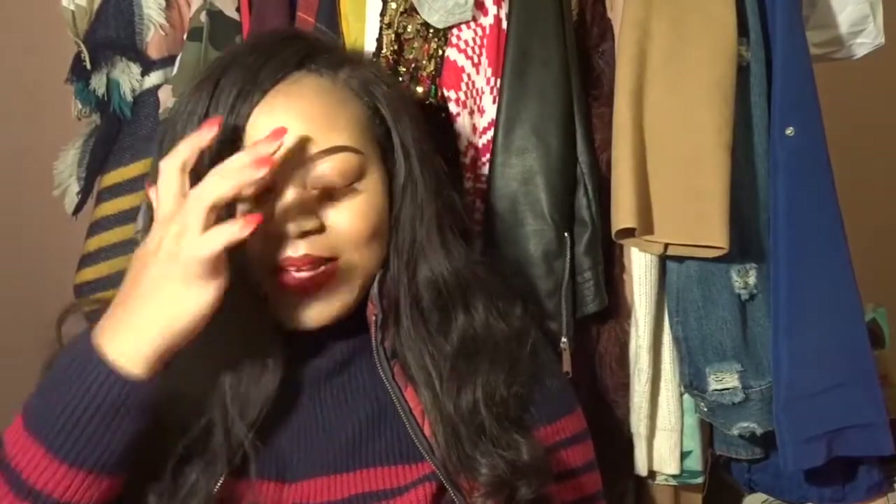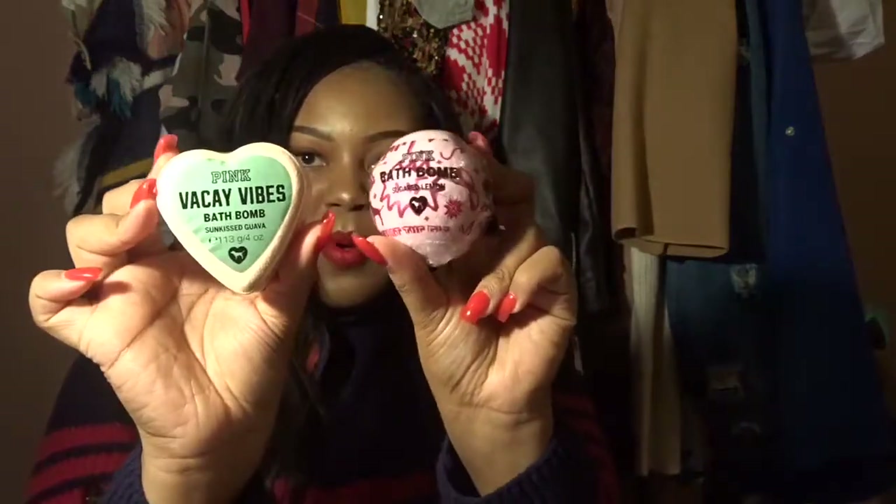I got two bath bombs — one is Sugared Lemon and one is Sun Kissed Guava. I think I like the Sun Kissed Guava better, but it's so close because they both smell amazing. You know how something smells so good it's not edible but you're like, 'that smells good enough to eat'? That's how these smell.